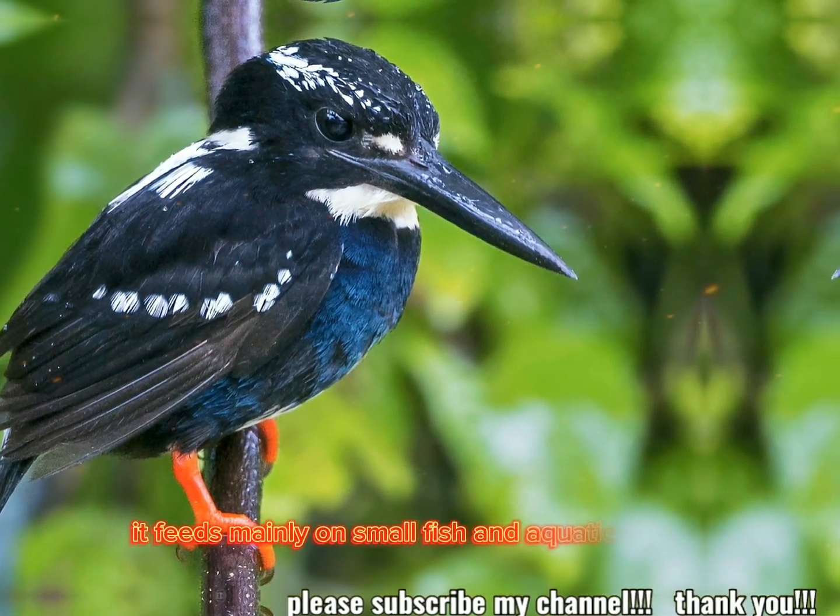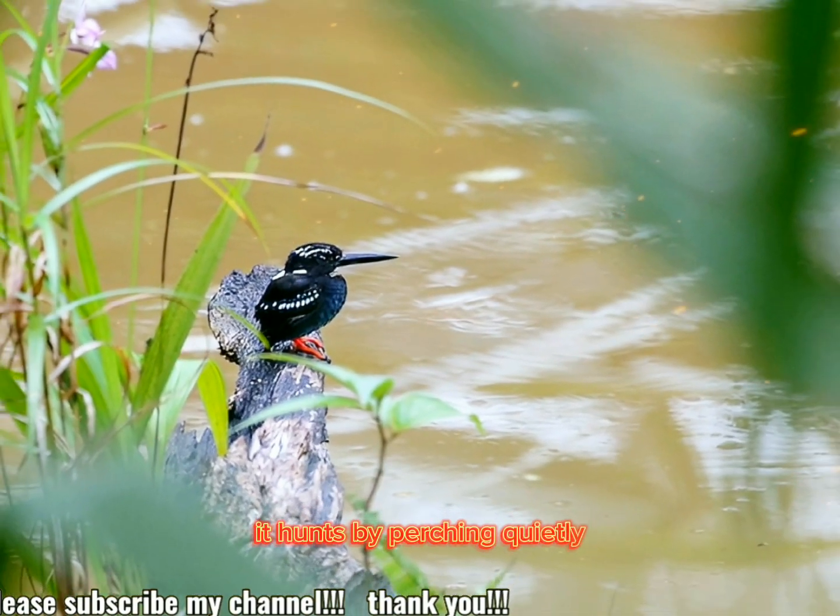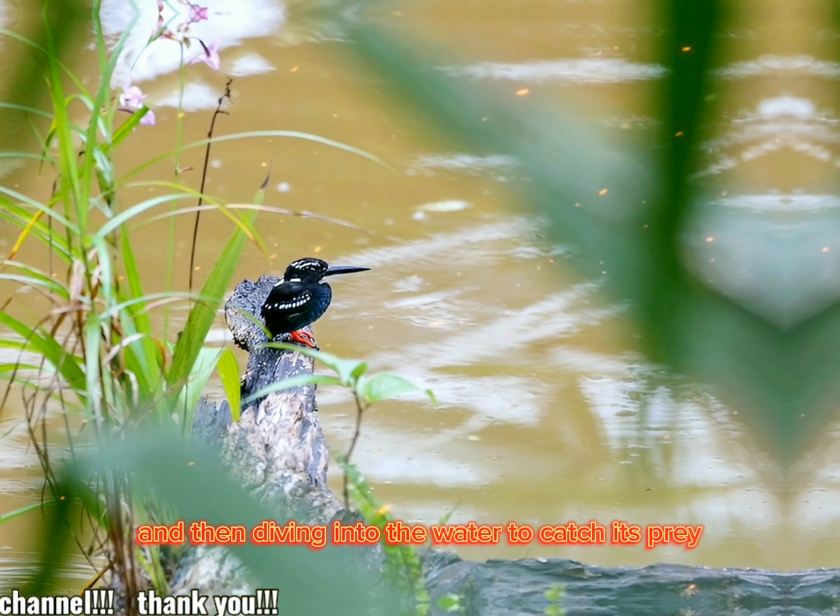Behavior and diet: like other kingfishers, it feeds mainly on small fish and aquatic insects. It hunts by perching quietly and then diving into the water to catch its prey.